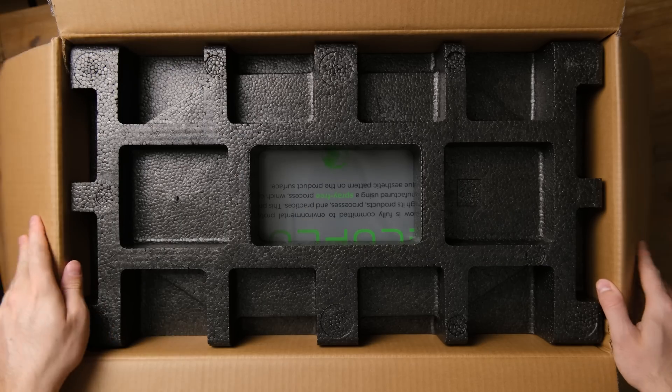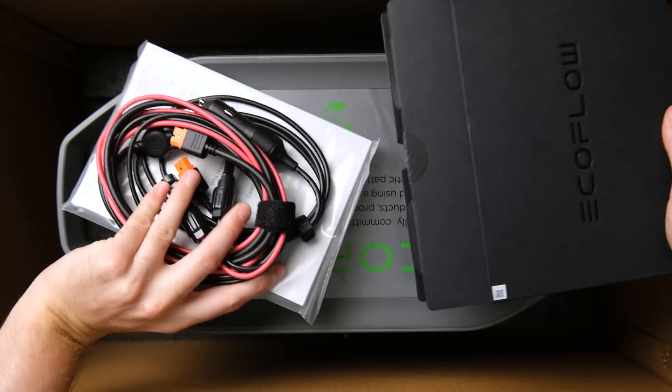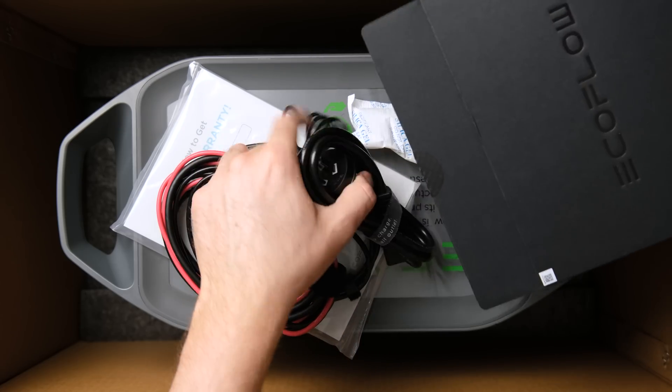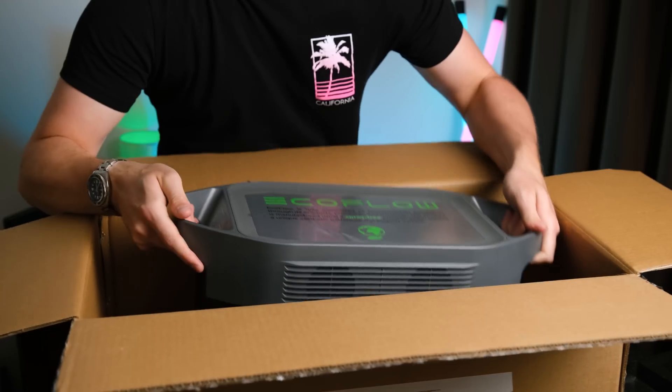Once inside, we are greeted with some huge pieces of foam, as well as the Delta Max battery. Alongside is a box featuring documentation, various cables for charging, and some very tasty silica gels. While this is pretty compact for what it is, I would recommend placing the box on the ground when you try to take it out — my arms are not very strong.